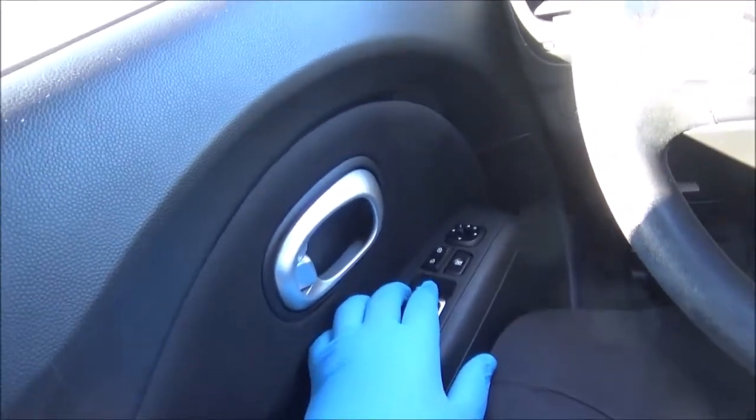Let's go ahead and roll down the driver's window and take a look at the engine bay. Both front windows are fully automatic.